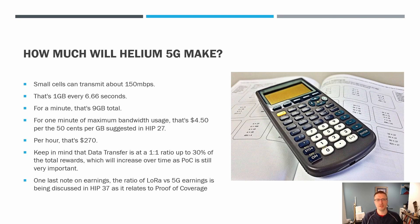One last note on earnings: the ratio of LoRa earnings versus 5G earnings is being discussed in HIP 37 as it relates to proof of coverage. If you aren't familiar with what a HIP is — it's a Helium Improvement Proposal, which is how the decentralized community of Helium makes their decisions. They put forth these HIPs, ideally with code to go along with them, and then they discuss and agree on tweaking some of the variables. There's lots of beta testing going on, so it's very important to keep all these numbers in mind. Per hour peak usage: $270 — we'll have to see.